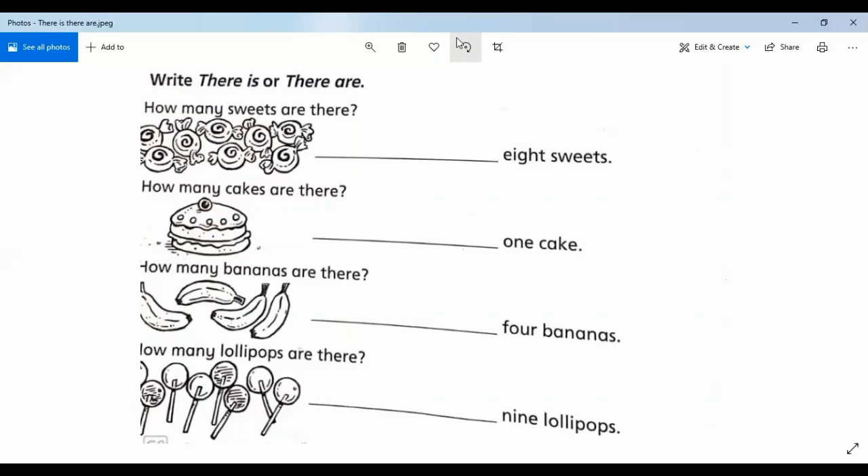Look at the bananas — how many bananas are there? One, two, three, four — four bananas. So write 'there are.' Next, lollipops — how many lollipops are there? One, two, three, four, five, six, seven, eight — eight lollipops.